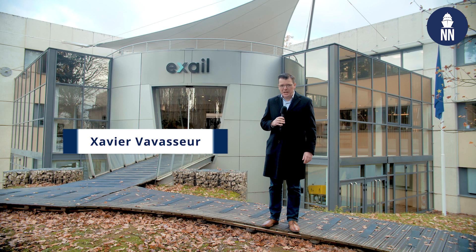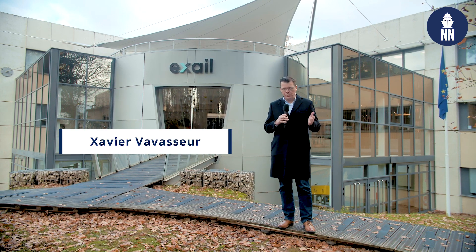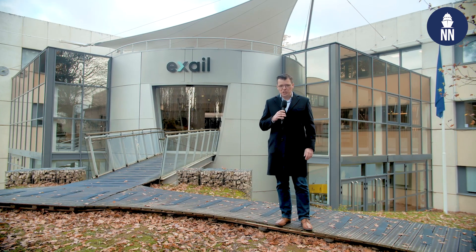Good morning everyone! This morning I'm visiting the EXCEL site in Saint-Germain-en-Laye, just outside Paris. This is the headquarters of EXCEL, the company formerly known as Ajax Blue and Eka Group, and this site specializes in the development and production of inertial navigation systems.